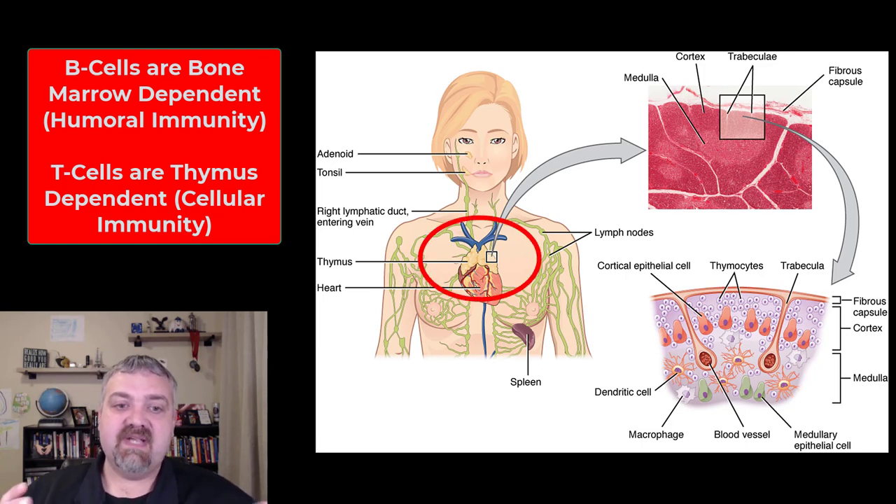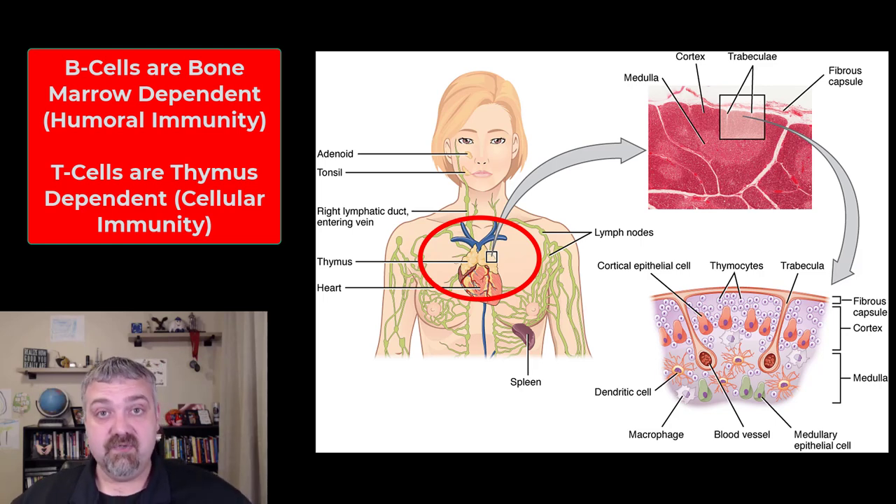Here we see the thymus gland — it's resting on top of the heart. Its absolute size is biggest around puberty, but relatively speaking it's largest when you're born, because you grow faster than your thymus gland does.